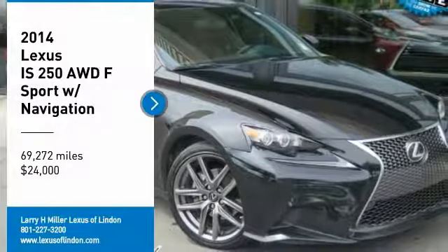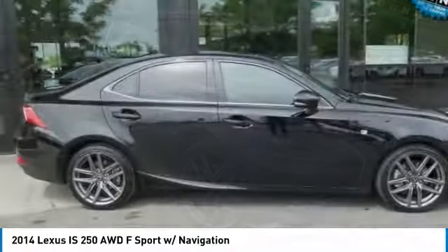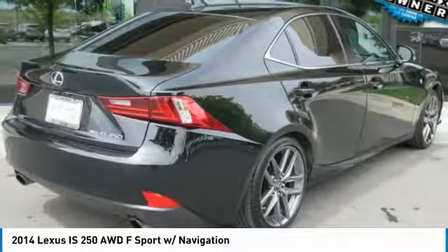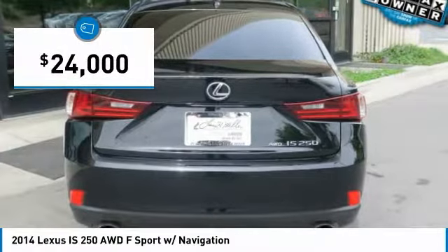Take a ride in the 2014 IS250, an interior and exterior design inspired by the world of competitive racing. The IS250's authentic performance and style are the hallmarks of this classy luxury sedan, priced below $25,000.